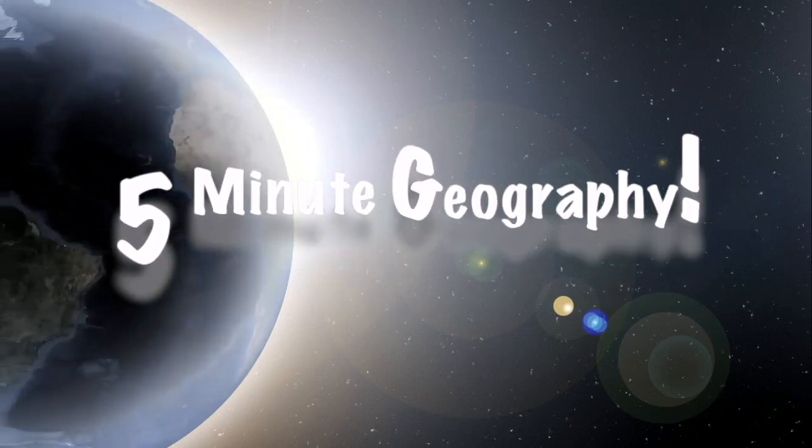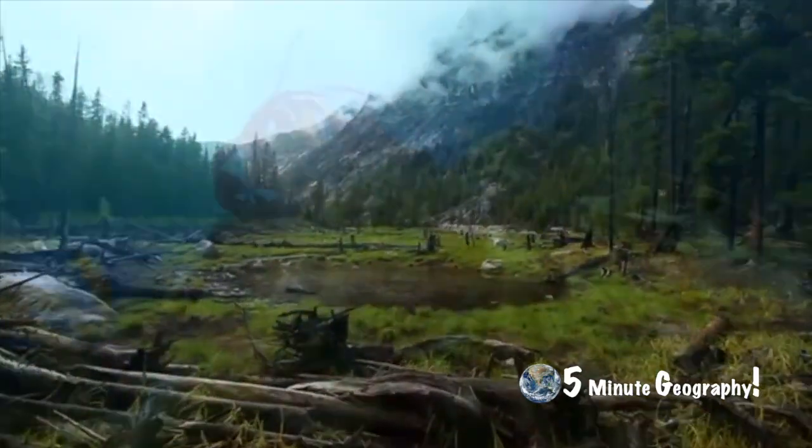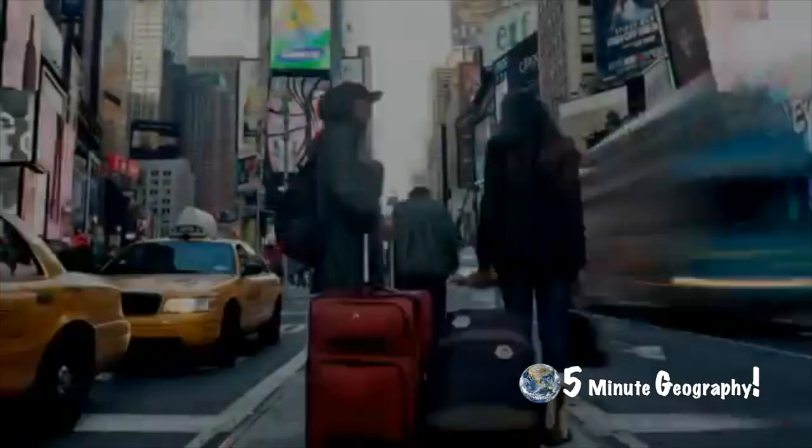Hello and welcome back to 5-Minute Geography with me, Stephen Doyle. Each week I'll be uploading a 5-minute video explaining as simply as possible the world around us. Today we're going to look at how Iceland heats its footpaths using the power of lava. Stick around to the end of the video for one of those strange facts about Iceland.